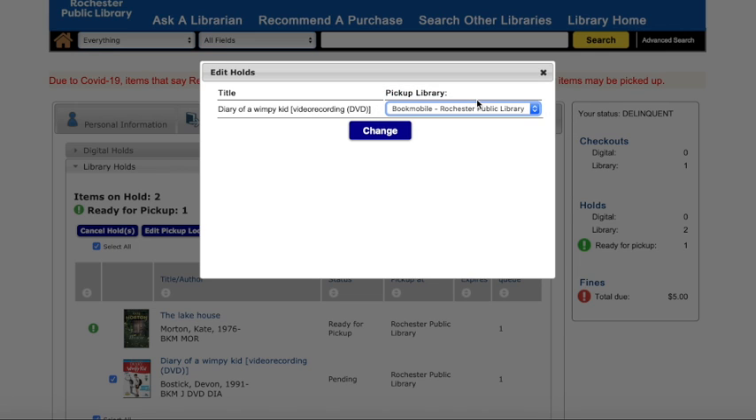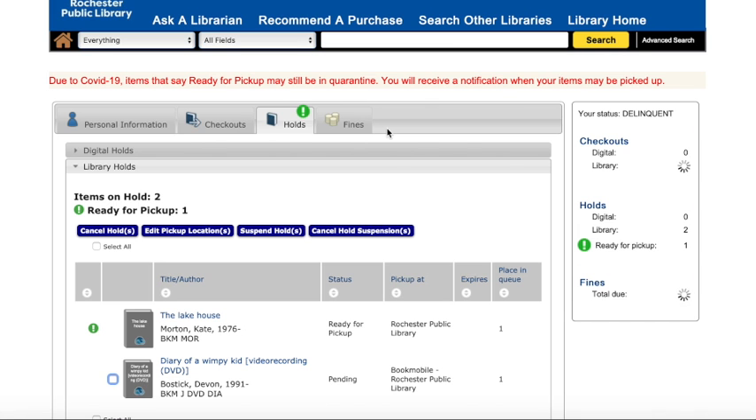After you make your selection, click on Change, and click on OK. And that's it.